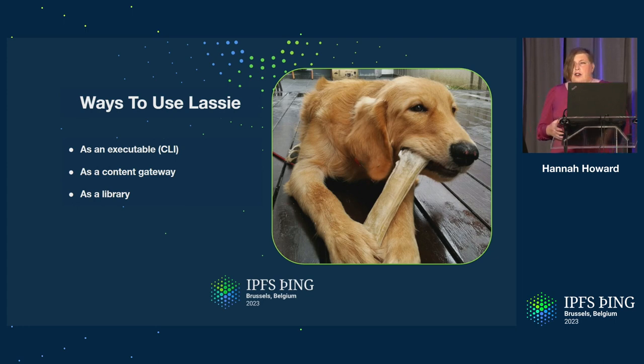Finally, we've designed Lassie from the start to work as a library that you can easily incorporate into your Go application. We want developers to use Lassie seamlessly to add retrieval from IPFS and Filecoin to your projects. We see this as the superpower of Lassie — if you have a Go application and you want to get content from IPFS and Filecoin, you can just plug in Lassie and get that content. We'd love to partner with other teams to help integrate Lassie into your systems.